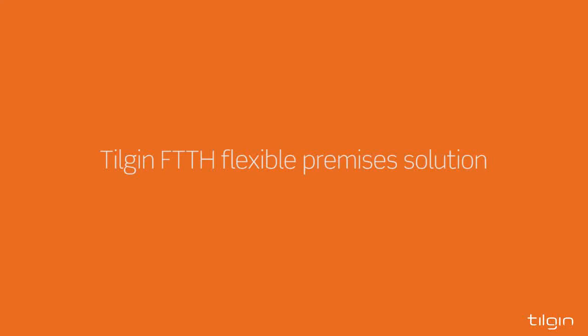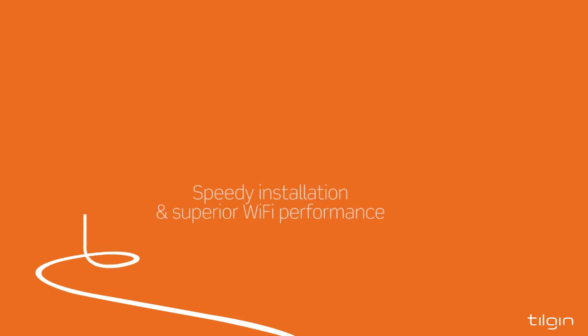Tilgin Fiber to the Home Flexible Premises Solution is all about speedy and simple installation and superior Wi-Fi performance.